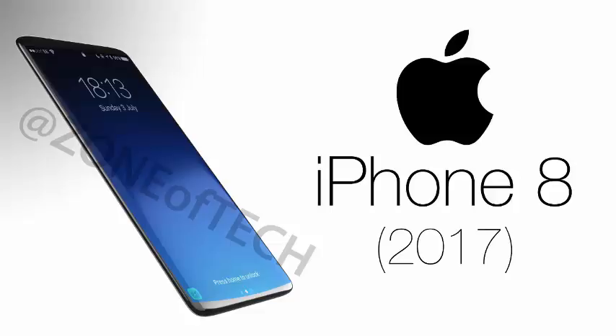Why iPhone X? Apple has had a tradition of denoting its iPhones numerically, and therefore such a change in naming would be an indication of a bigger change in the device itself. One such change is expected to be the absence of a home button on the upcoming iPhone.